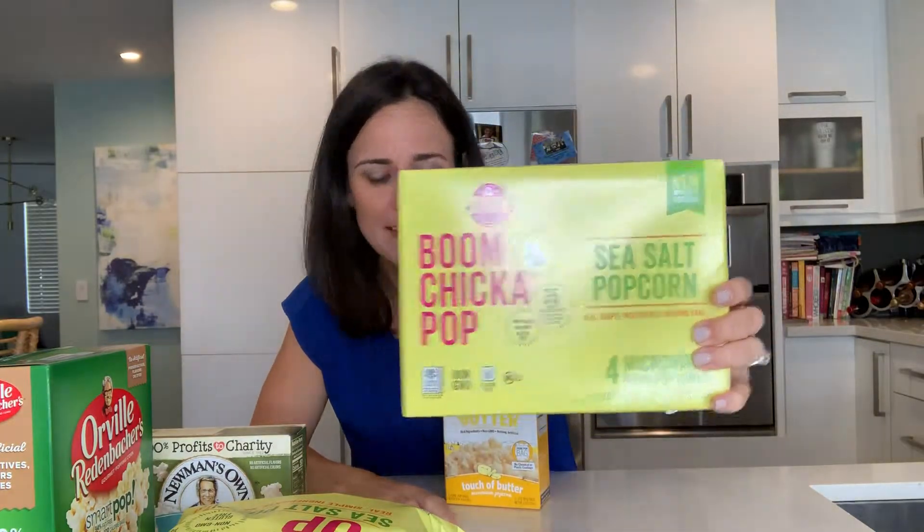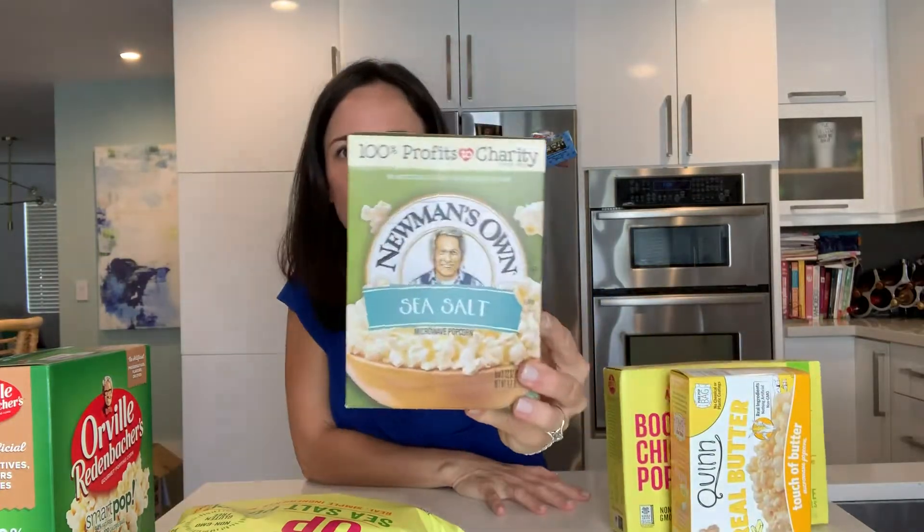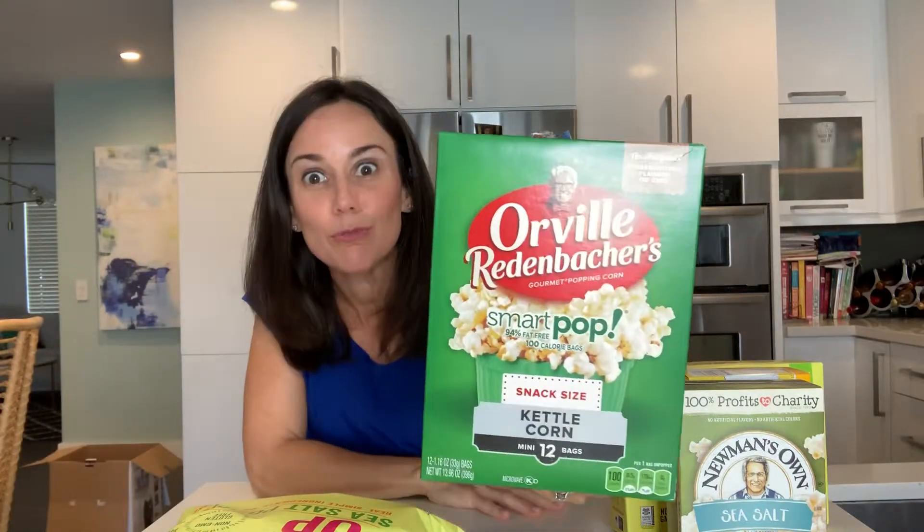So here are some recommendations: Boom Chicka Pop, and the popcorn aisle has really improved — there's so many options. Quinn, if you want to get some butter. Newman's Own — I really like that one too. And please, please, please avoid the Orville Redenbacher's one because it has sucralose.